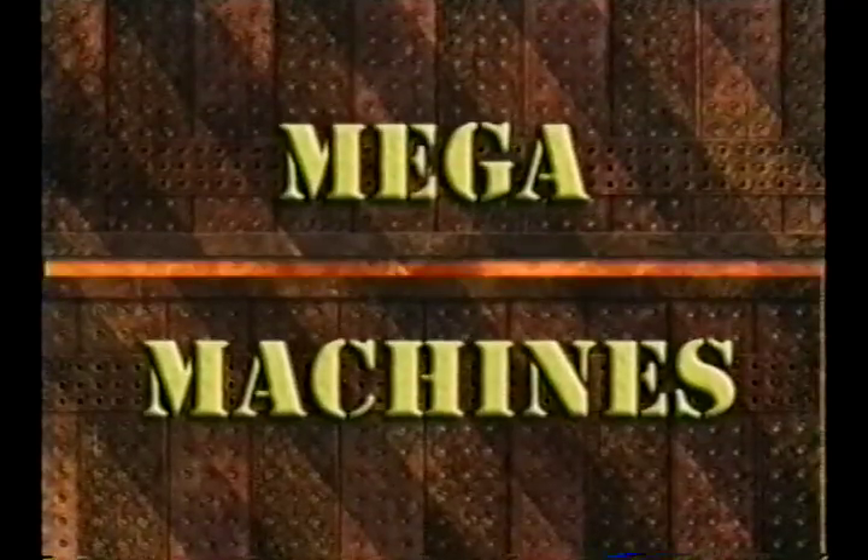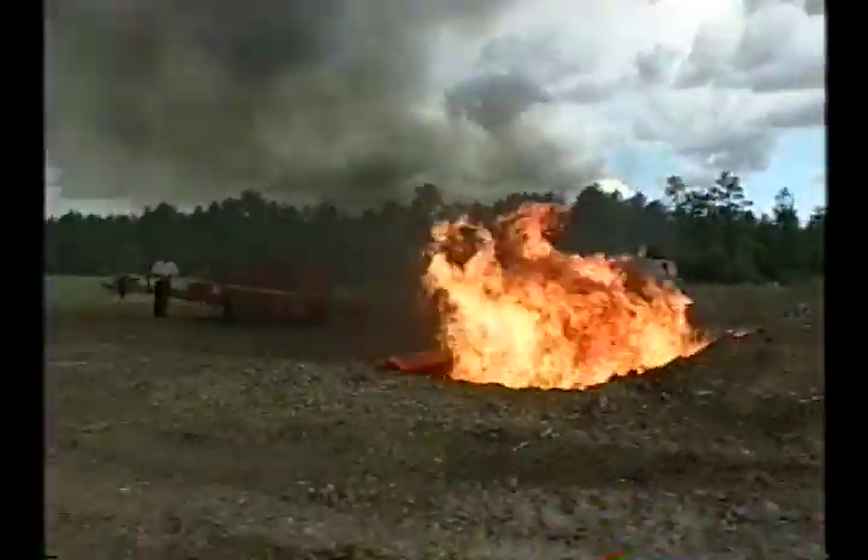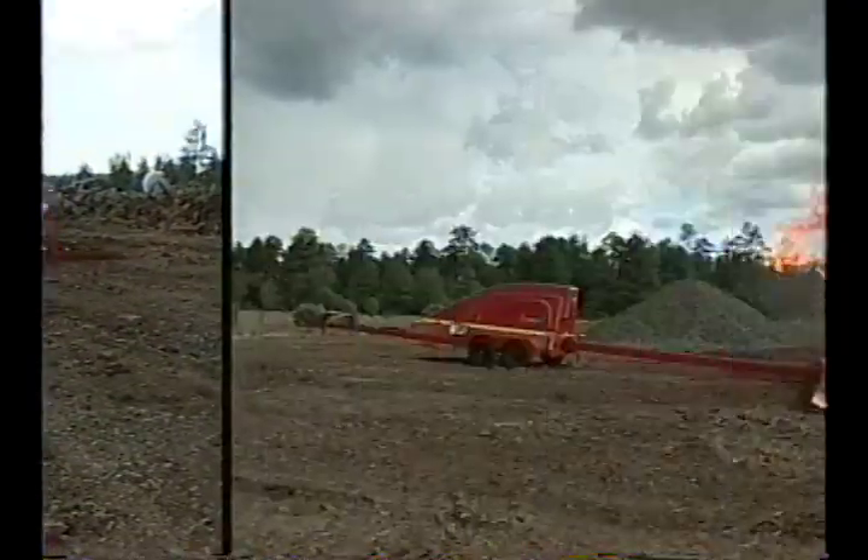Check out our last machine. Finishing off Mega Machines — grab those marshmallows and find a stick, because we're getting all fired up for Airburner's T-400 Trench Burner.